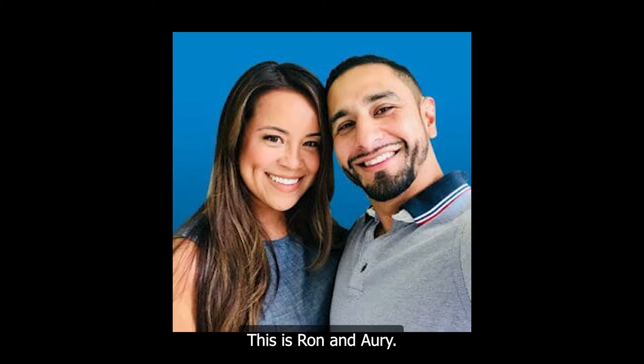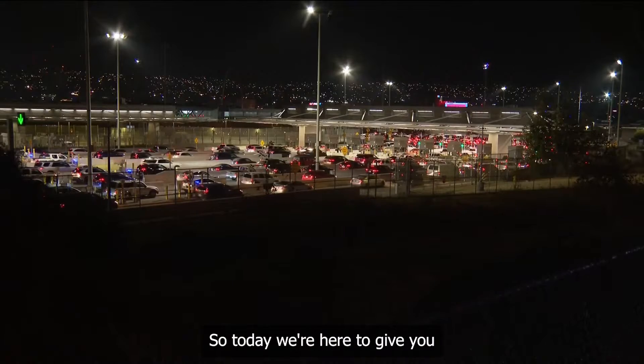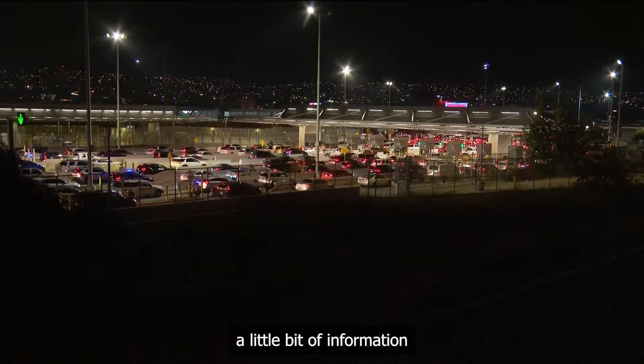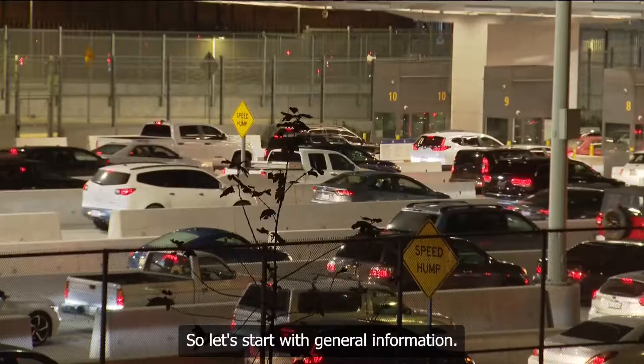Good morning everybody. This is Ron and Audi with MyBajaProperty.com. We're getting bombarded with a ton of questions about what's going on at the border, why there's so much more traffic, and the hassle of having to cross back and forth on the border nowadays. So today we're here to give you a little bit of information about what's happening. Let's start with general information.